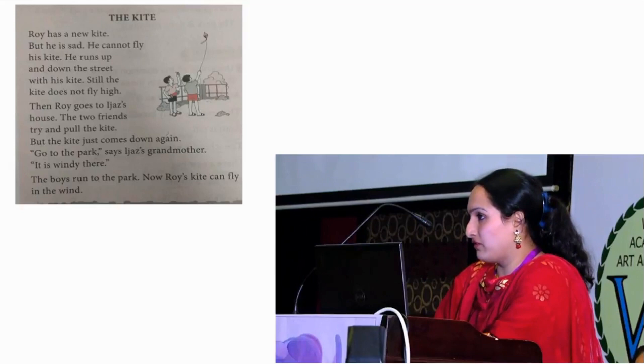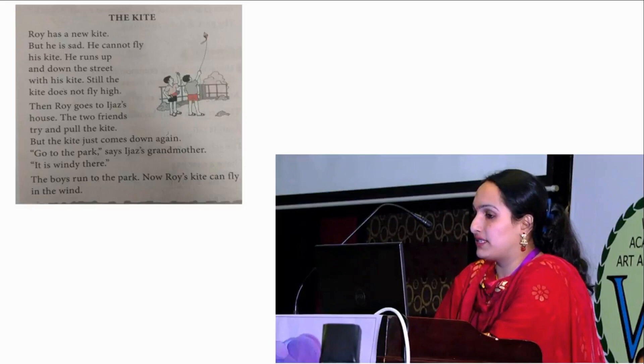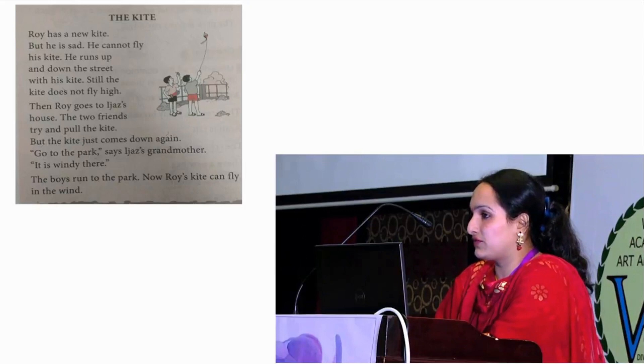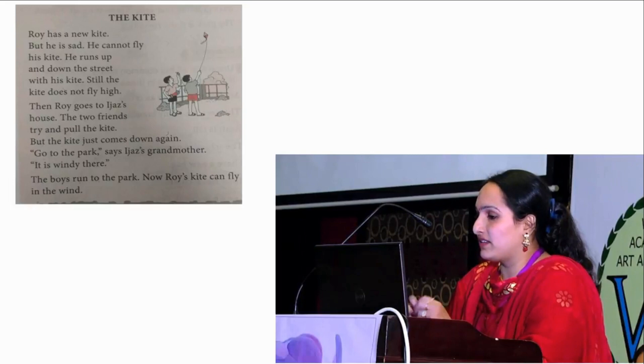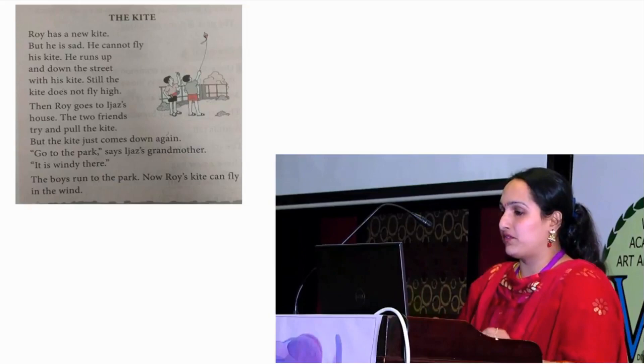This is my son's first standard ICSD textbook lesson, 'The Kite.' It talks about a child who is trying to fly a kite but is unsuccessful, and he goes through the whole experience of learning how to fly the kite. Now we are going to see how this textbook lesson, which looks dull and doesn't interest the child, has been developed into a very interesting video that captivates the child.